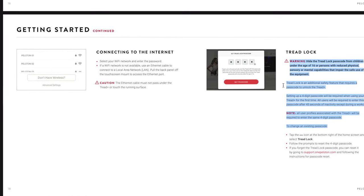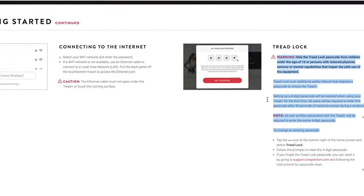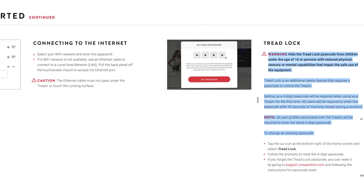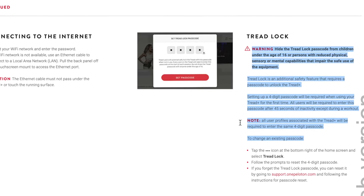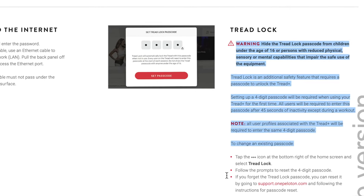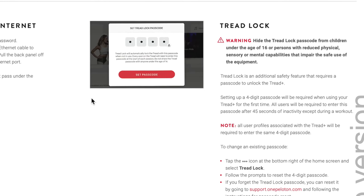The manual states that the Treadlock is an additional safety feature that requires a passcode to unlock the Tread Plus. Setting up a four-digit passcode will be required when using your Tread Plus for the first time, and all users will be required to enter this passcode after 45 seconds of inactivity, except during a workout. All user profiles associated with the Tread Plus will be required to enter the same four-digit passcode. Instructions are also provided on how to change the existing passcode or reset it by going to Peloton's website.